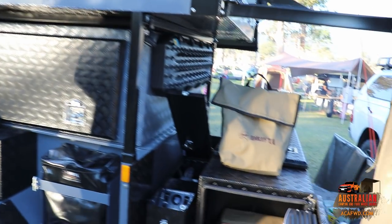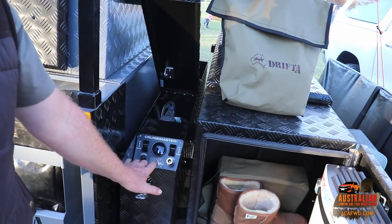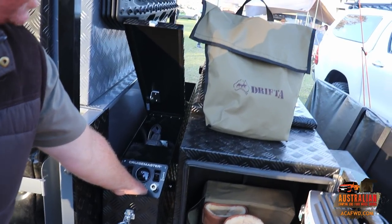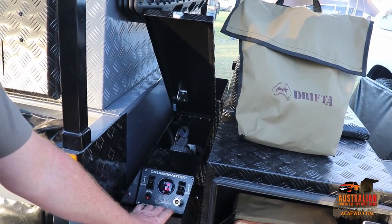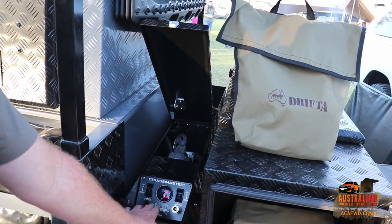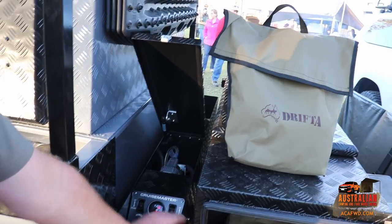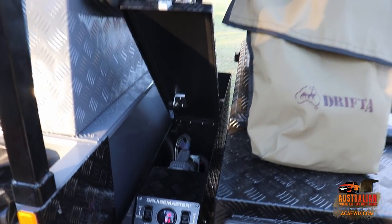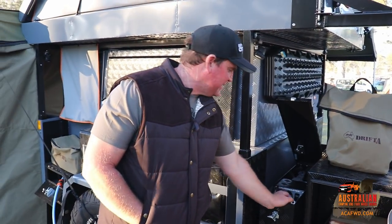There are two switches — one for each side — to adjust left or right independently. A display in the middle shows the level. When you turn the compressor on it goes up to its preset pressure and then switches off automatically. One side is lower and the other is higher, and the level display at the front confirms when you're perfectly level. So you can fully adjust the trailer to be level on any campsite, at any time.